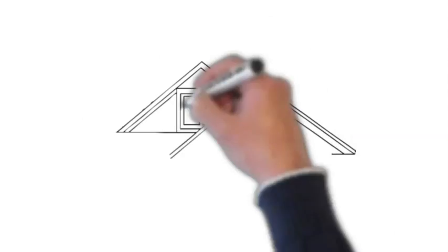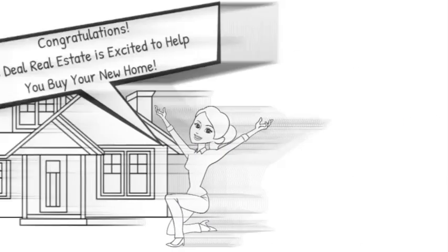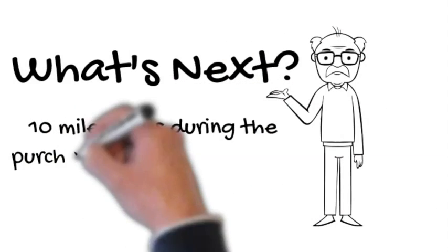From all of us here at the WeDeal Real Estate team, congratulations on deciding to buy a new home. In this short video, we will be discussing what's next and the 10 milestones during the purchase of your new home.